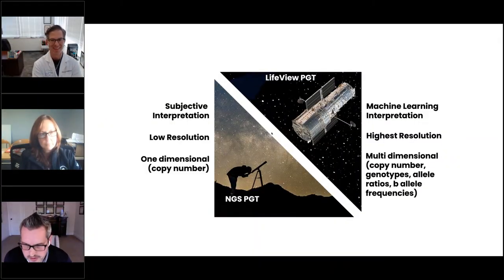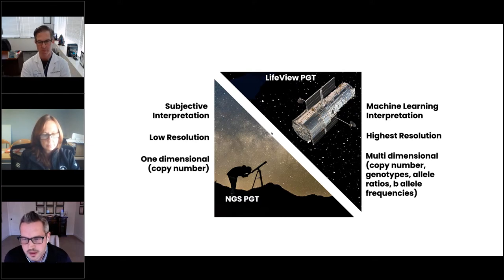With the platform we're using, it's less subjective in that we're using machine learning interpretation. It is the highest resolution available for PGT-A. And because we're using multiple types of data, it also increases the accuracy of testing.